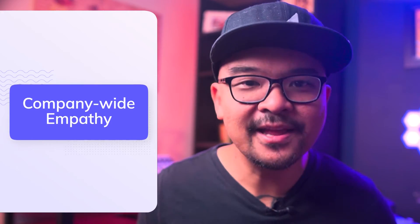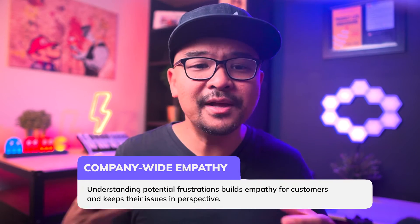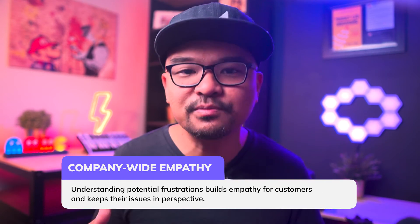The third benefit is company-wide empathy. Team members from every department benefit from understanding customer needs. Understanding potential friction builds empathy for customers and keeps their issues in perspective. It also allows others to see how a customer's experience affects their likelihood to upsell, churn, or even advocate for the brand. The problem often is that wisdom is trapped in departmental silos — the insights of those outside the product management team are integral to creating a fully realized and seamless user journey map.